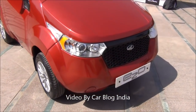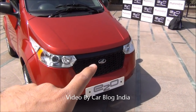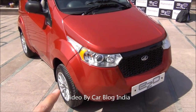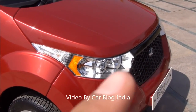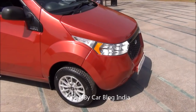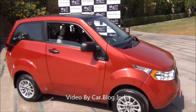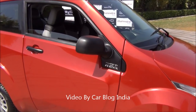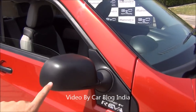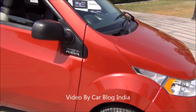Let me start with the front fascia. On the front you have a large grille with Mahindra branding in the middle. There are projector headlamps, and what you see here are the headlamps wrapping up to the sides. There are pronounced wheel arches. In terms of design it has been very well designed. The roof of the car is black in color — in fact all of the car has been done in dual tone.